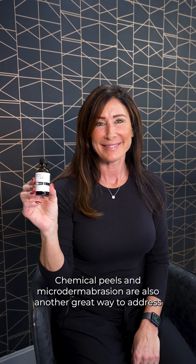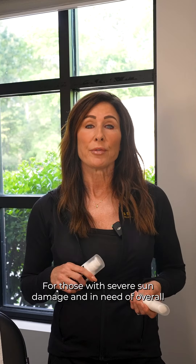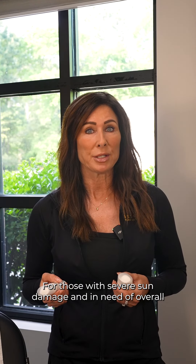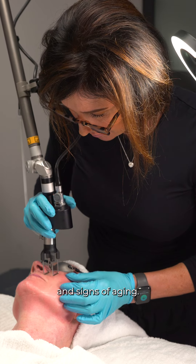Chemical peels and microdermabrasion are also another great way to address sun damage. These treatments can exfoliate the skin, remove damaged outer layers, and reveal fresher, healthier skin underneath. For those with severe sun damage and in need of overall skin rejuvenation, we love our Cool Peel device — our absolute favorite treatment for reversing sun damage and signs of aging.